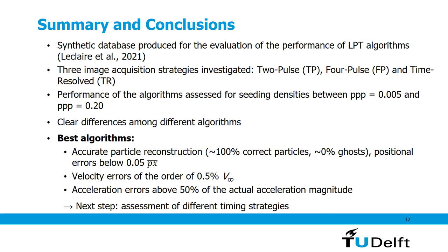In conclusion, a synthetic database was produced to evaluate the performance of different LPT algorithms across three image acquisition strategies — two-pulse, four-pulse, and time-resolved — with seeding densities between PPP 0.005 and 0.20. Clear differences exist among algorithms: the best algorithms achieve up to 100% correct particles, 0% ghost particles, and positional errors below 0.05 pixels. Velocity errors for the best algorithms are around 0.5% of the freestream velocity, while acceleration errors are significantly larger — typically up to 50% of the actual acceleration magnitude. The next steps will investigate different timing strategies to improve acceleration accuracy.